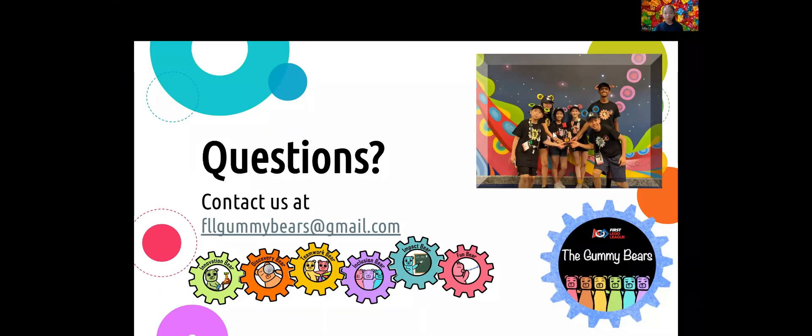That's all we want to share right now. If you have any questions, feel free to contact us at fllgummybears@gmail.com. Good luck in your season, but keep in mind, having fun is the most important, not winning. Thank you!